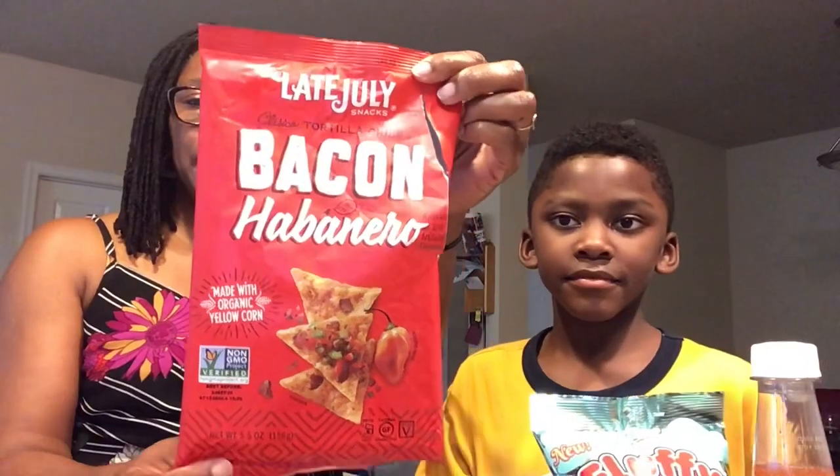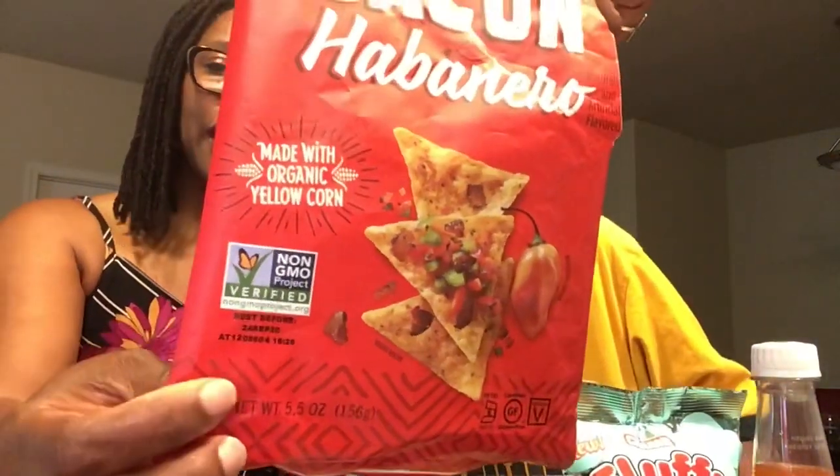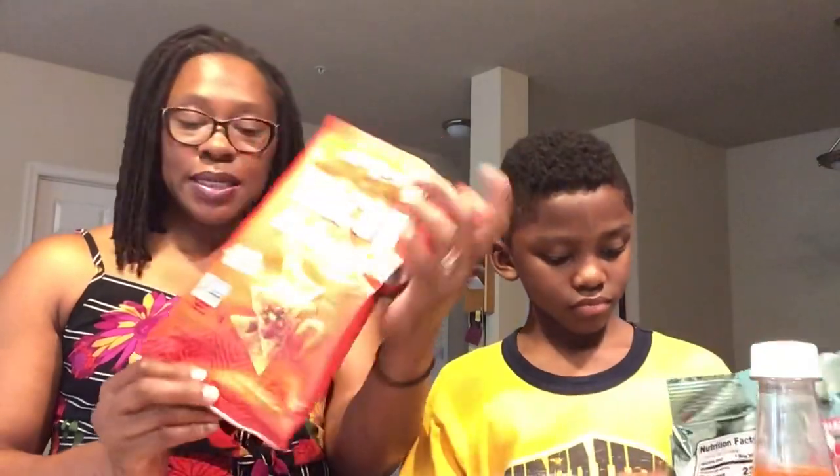So this is the Late July Bacon Habanero. These are an organic yellow corn tortilla chip. It had a best before date on there of September 24, 2020. He told me the taste was bad — he did not like these. My oldest two liked these; the middle and the oldest one, they ate these up. It is gone. I didn't enjoy it either. So for Chandler and I, it was a no. But for the other two boys, they enjoyed it.